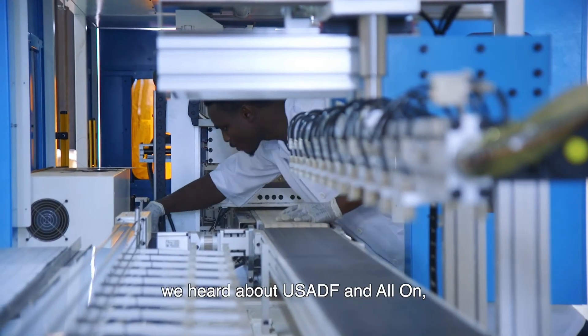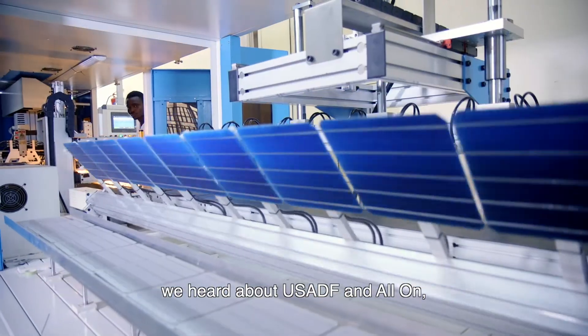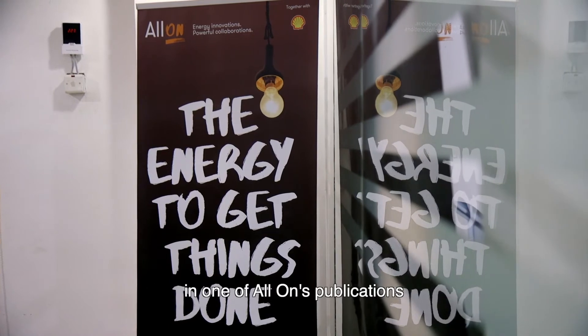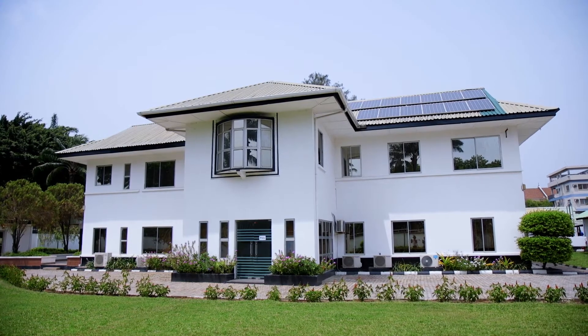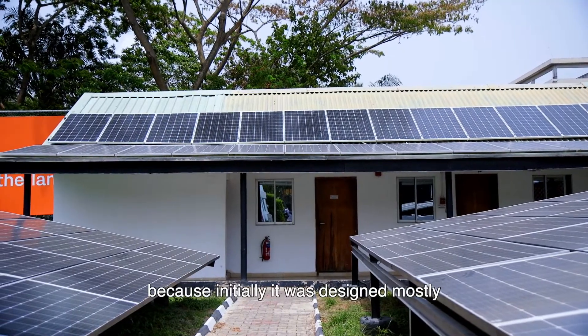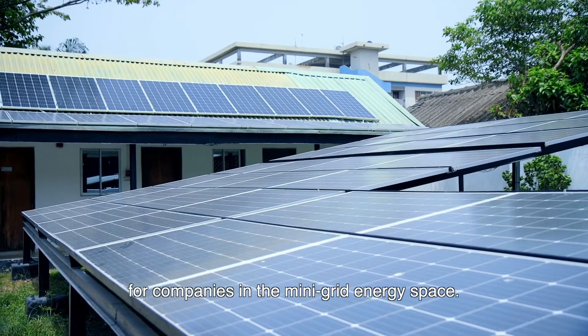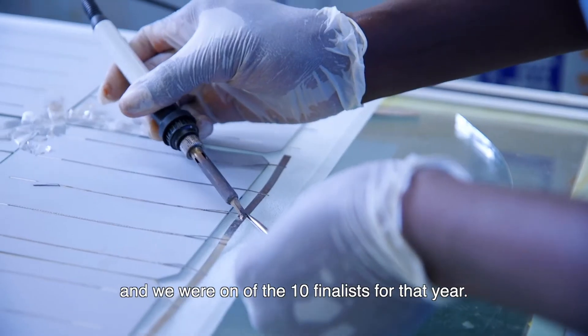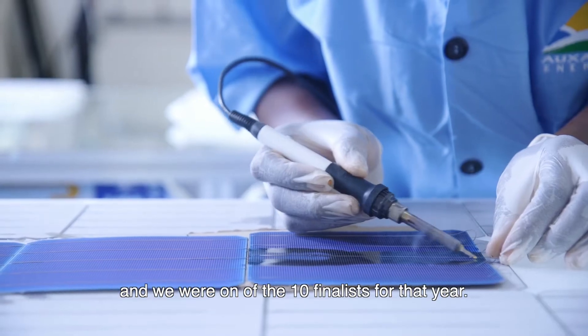It was in 2018 that we heard about USADF and Olon — the Nigeria Up-Grid Energy Descent Challenge — in one of Olon's publications. They encouraged us to apply for it. Initially it was designed mostly for companies in the mini-grid space, but we thought we'd go ahead and apply, and we were one of the ten finalists for that year.